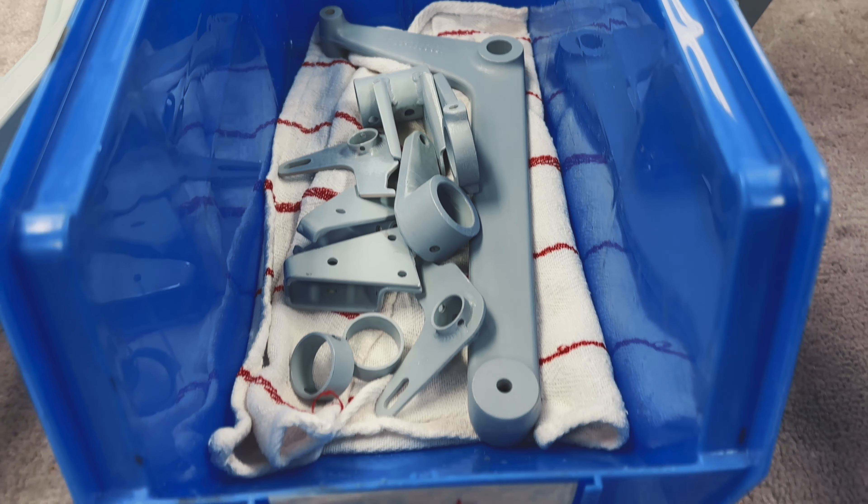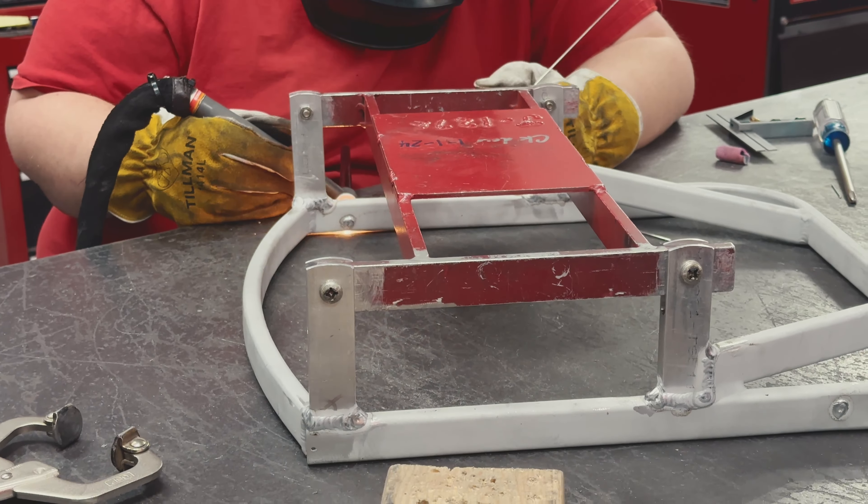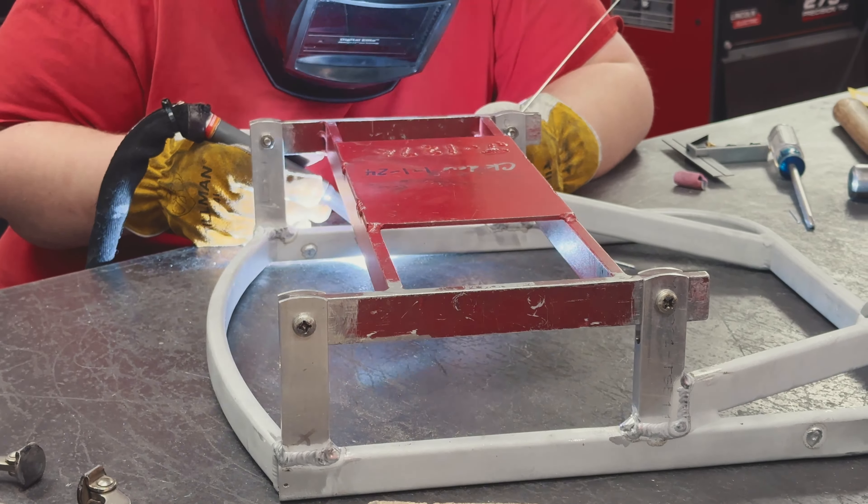If your seat is damaged, or if you pick up a seat from a salvage yard, you're getting what you get — that's what those guys do. Here at AFAB we go through the seat and we're going to make sure that it gets an 8130.